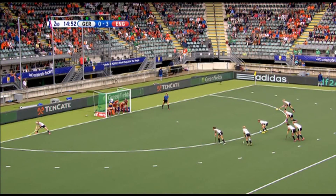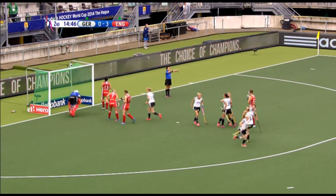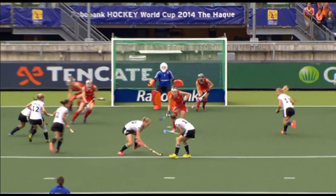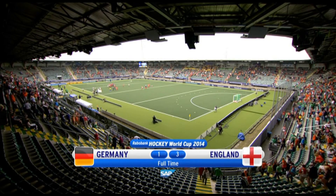Went for a deflection last time round, Kruger this time from the head of the D, beats Hinch and Germany have one back — it is Hannah Kruger. And there is your full-time confirmation of the score: it's Germany one, England three.